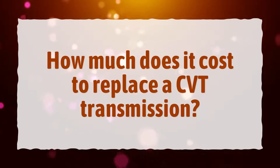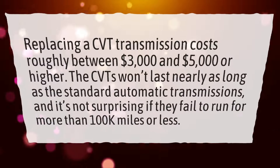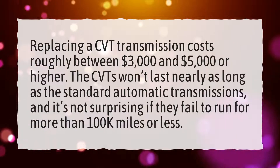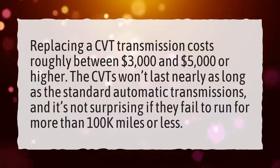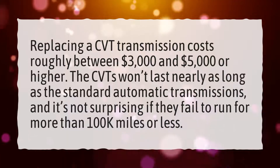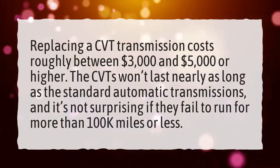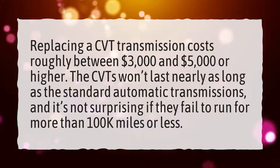How much does it cost to replace a CVT transmission? Replacing a CVT transmission costs roughly between $3,000 and $5,000 or higher. The CVTs won't last nearly as long as the standard automatic transmissions, and it's not surprising if they fail to run for more than 100,000 miles or less.